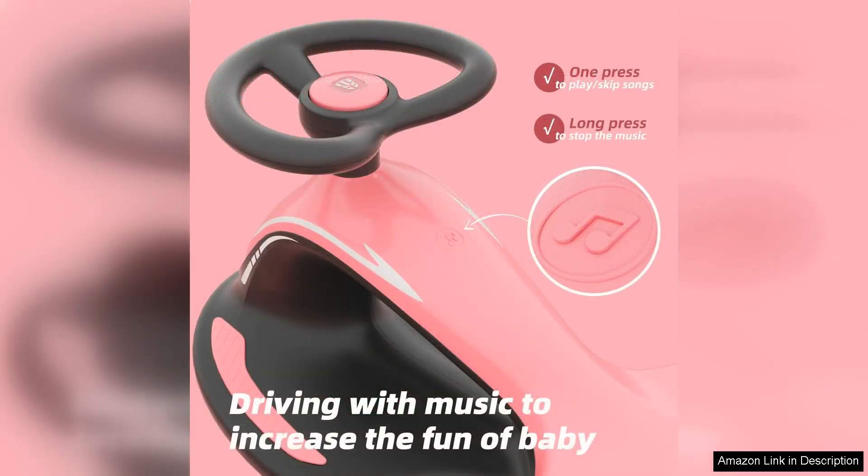However, while the XJD Wiggle Car excels in many areas, it may take some practice for younger children to master the wiggling motion. Supervision is recommended to ensure safety, particularly for those new to ride-on toys.